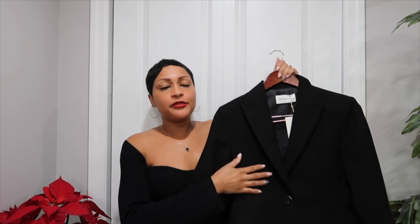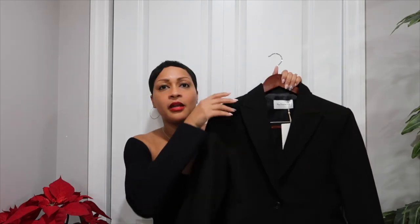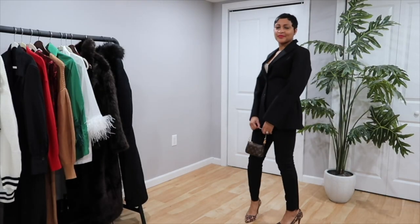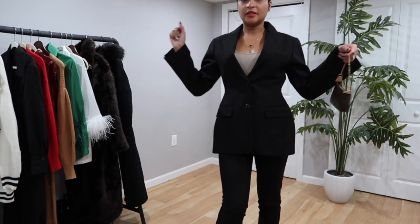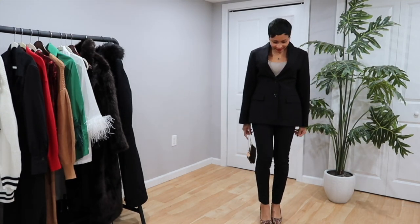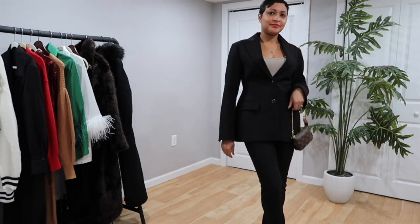The next item I picked up is this black Frankie Shop hourglass blazer. I've been wanting this blazer for a while — it's been out of stock. You can add your email to be notified when it comes back in stock, but it's been out of stock for quite a while. I'm super excited to wear it. I have a lot of black blazers, but this one is special because of the hourglass silhouette. I purchased mine in a small — for reference I'm 5'5", 135 pounds — it has quite a bit of room, so if you're slightly bigger you can still fit the small size.